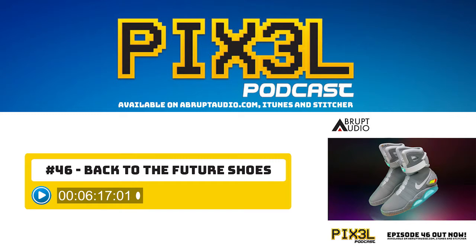That brings us to the end of this episode all about the Nike Mags. Martin, it's been great chatting about them. Hopefully one day we can try them on — maybe one day we'll both own a pair and have a hoverboard as well. I've been Martin, and I've been Ben. Pixel Podcast is brought to you by Abrupt Audio. For more information on this and other podcasts, visit abruptaudio.com. You can listen on iTunes, Stitcher, or Spotify. If you've enjoyed this episode, please take a moment to drop us some feedback via iTunes. We thank you for listening and we'll see you on the next episode. Adios, amigos.